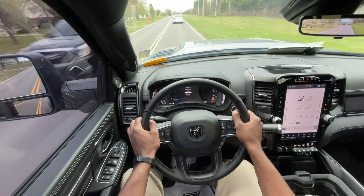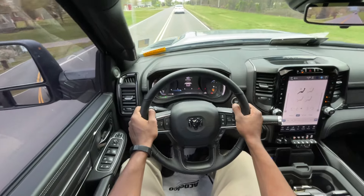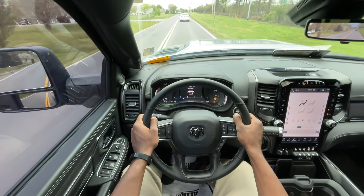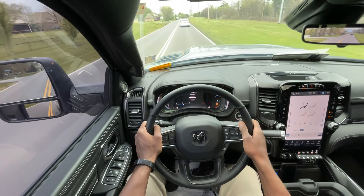If you're looking for a cool heavy duty truck, money isn't an option, and you want something with all the bells and whistles — definitely make sure you take a look at this 2024 RAM 2500 Limited Night Edition.